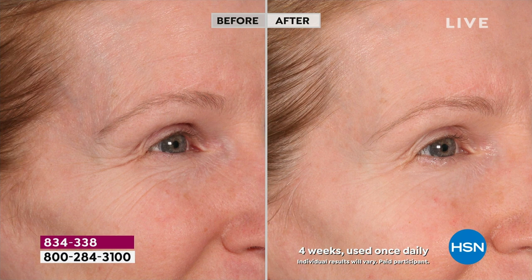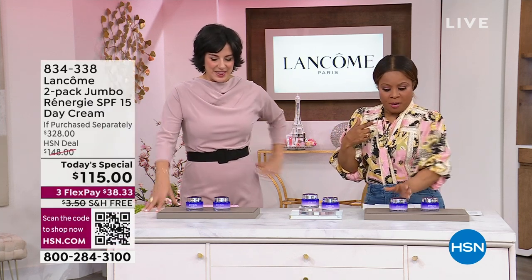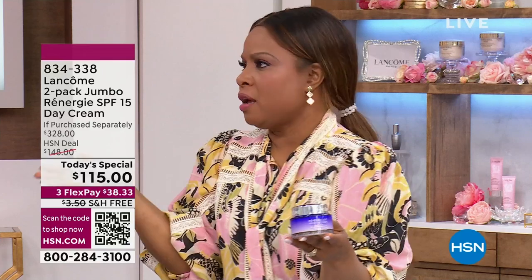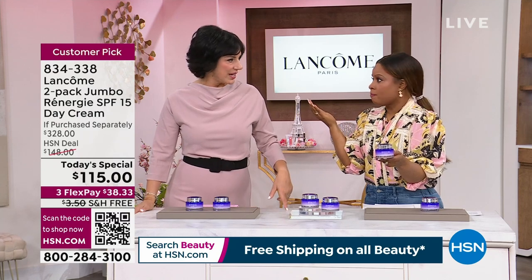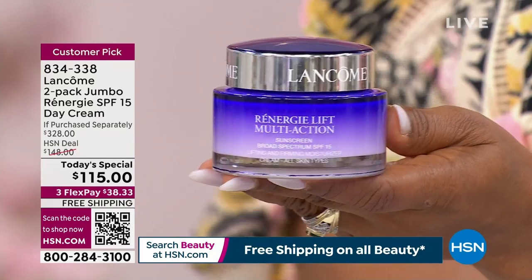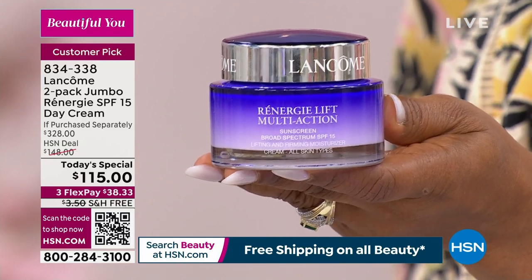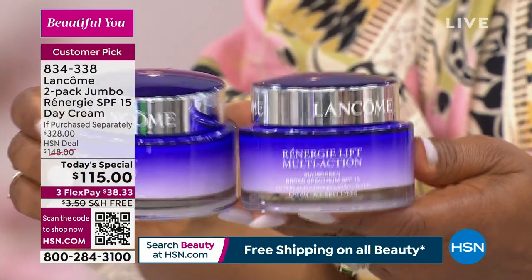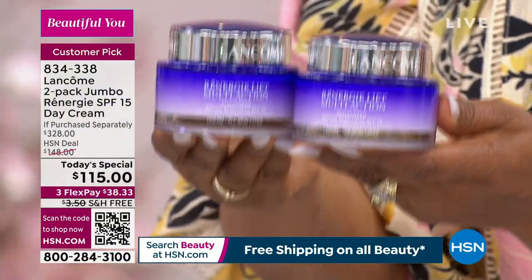This is our Today's Special — the only day we're doing this, and we've never done anything close to this before. The one jar is a jumbo size. There are about 2,500 Lancôme counters in the US, 5,000 worldwide. If you're at the mall, this 2.5-ounce size sells for $164. You're getting two. It's exclusive and it's only today.